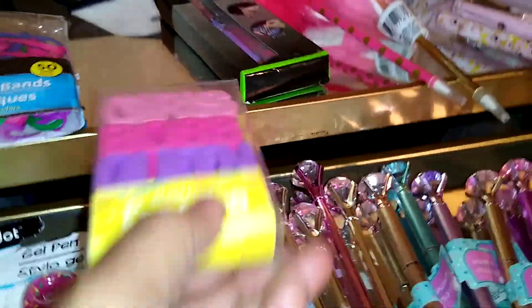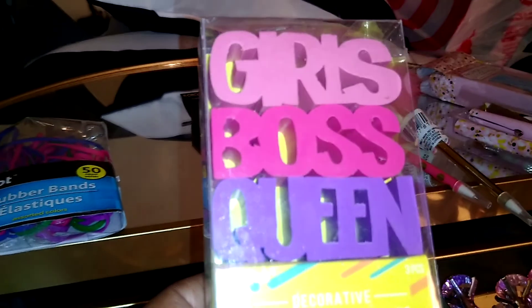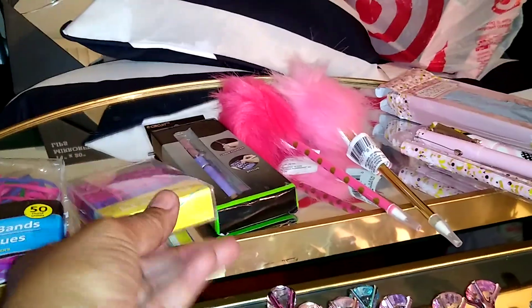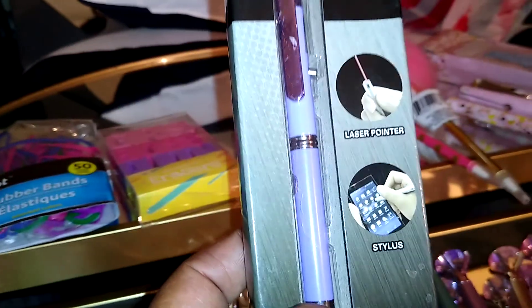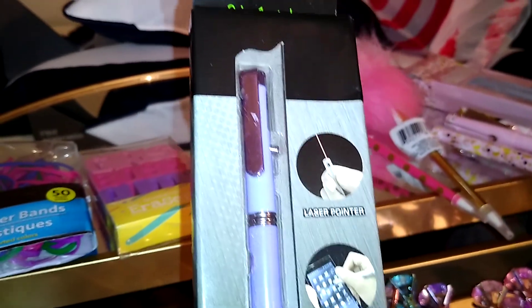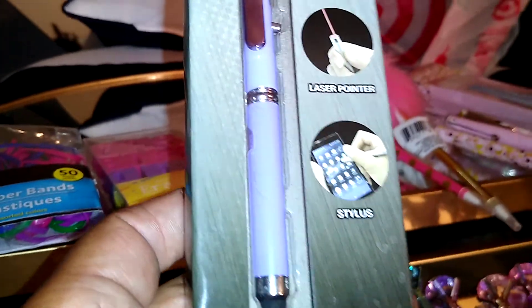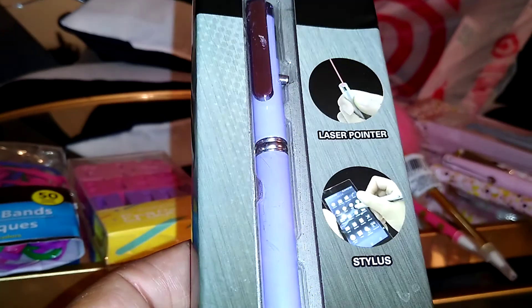Next, I found these erasers that have sayings like 'Girl Boss' and 'Queen.' And if you're looking for an inexpensive laser pointer, I buy these all the time. This one is by East Circuit — it's a two-in-one stylus and laser pointer, which is great.